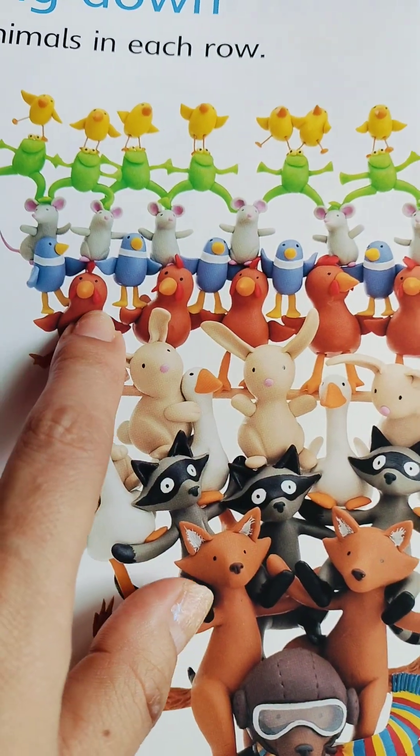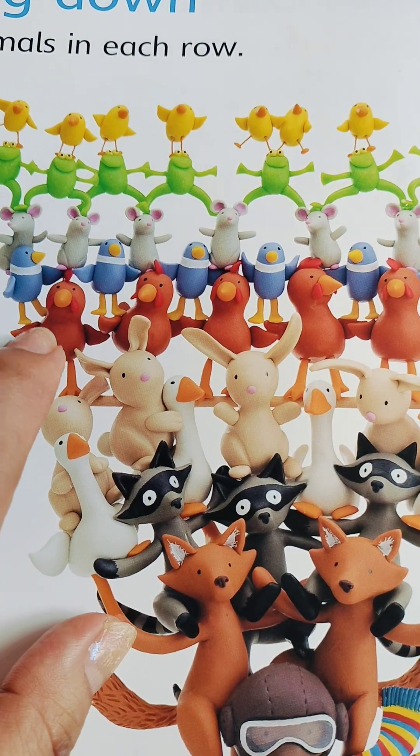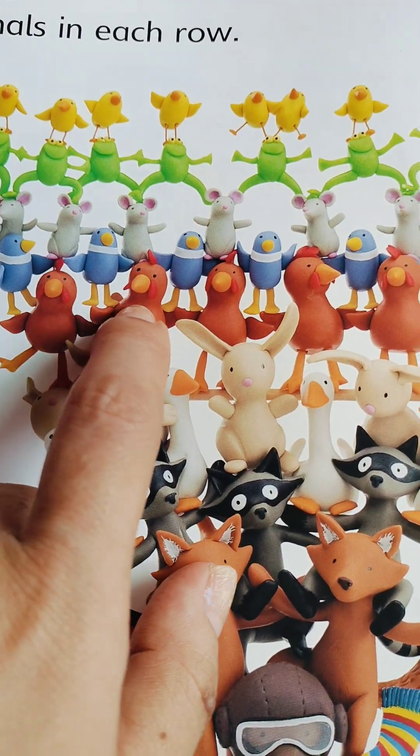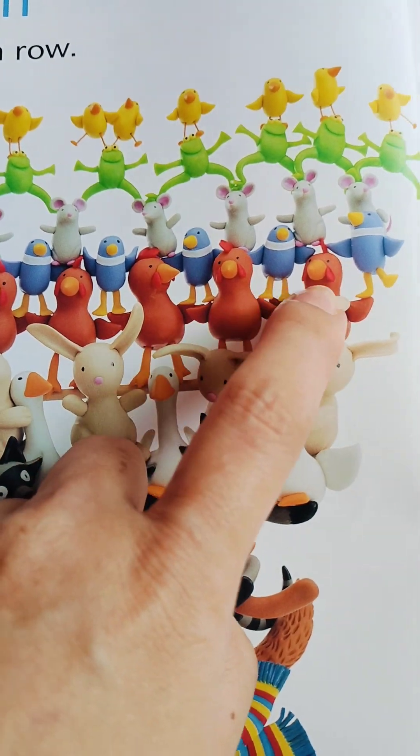Oh, and here they go, the chickens. One, two, three, four, five, six.